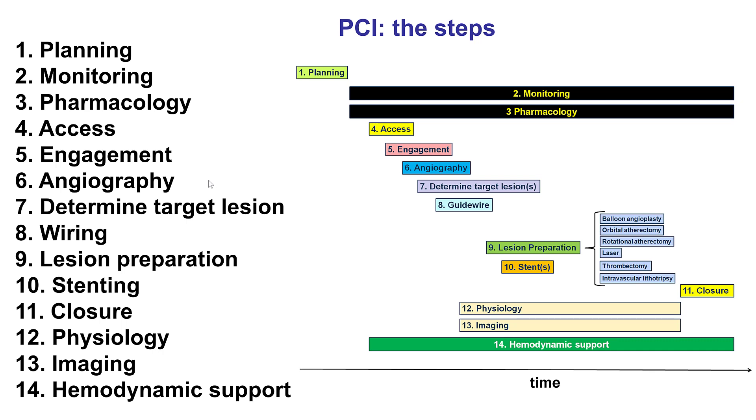Following the steps of PCI one by one is critical for complex cases such as this one. Planning is critical, and discussing all these steps before the case is very important. Cases like this with left main require careful monitoring because hemodynamic compromise can occur. In terms of pharmacology, the patient needs to be pre-treated with a P2Y12 inhibitor, and indeed she received 600 mg of clopidogrel the day prior.